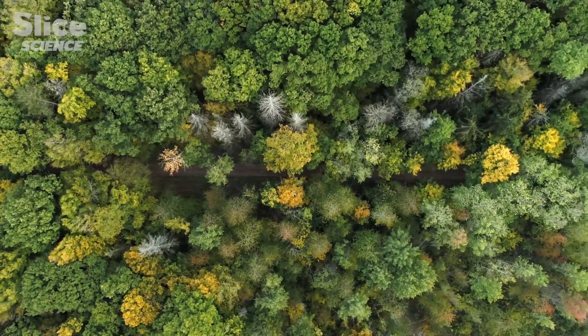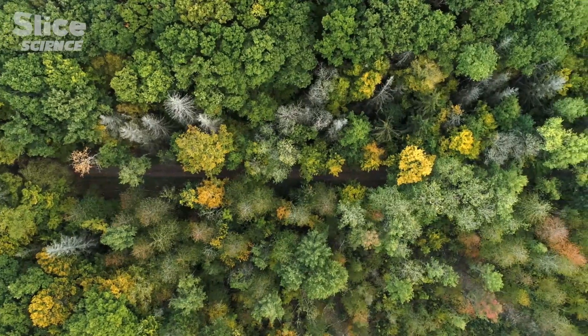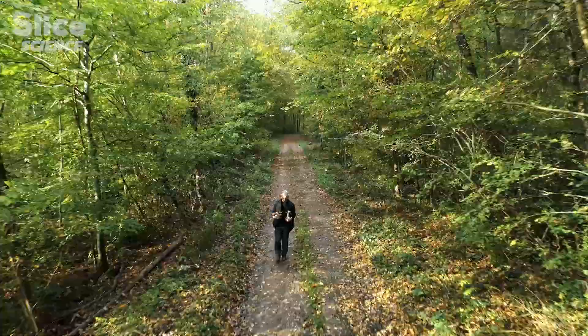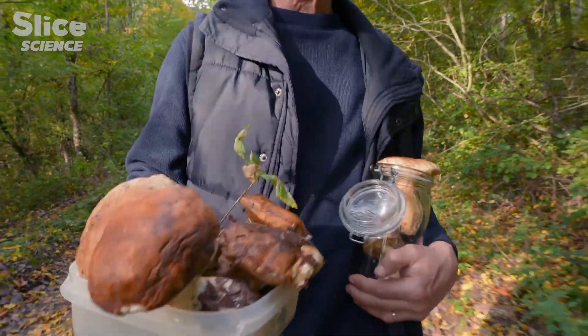Through mycorrhiza, fungi supply plants with rare minerals like phosphorus and nitrogen, which they capture in the soil along with other nutrients. In exchange, the fungi receive sugars from plant photosynthesis, which, not having chlorophyll, they can't make themselves.